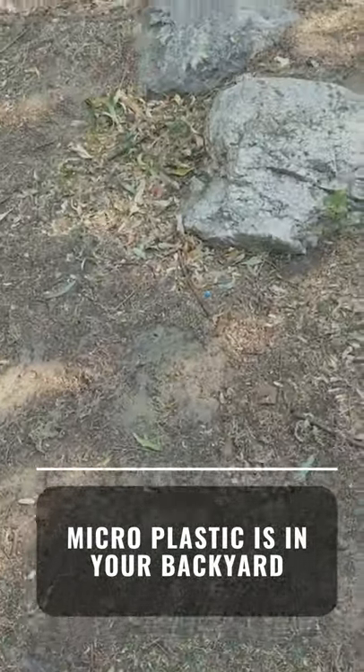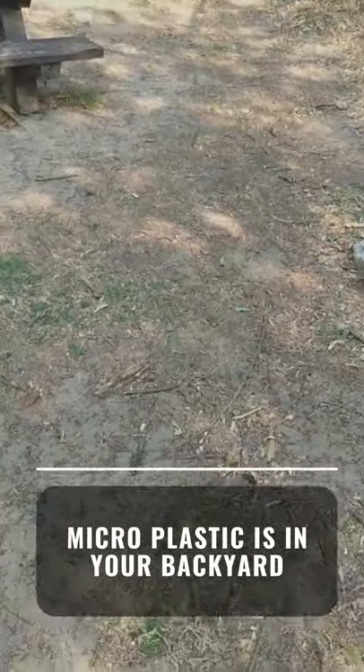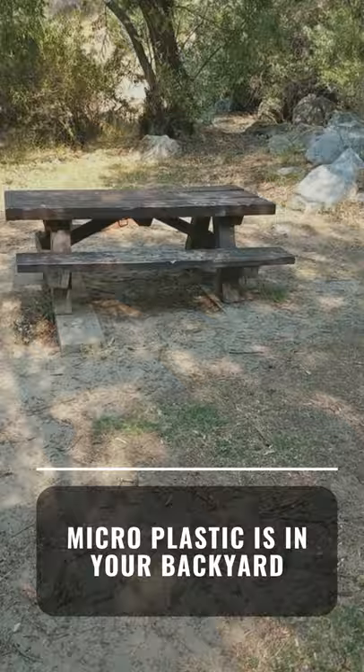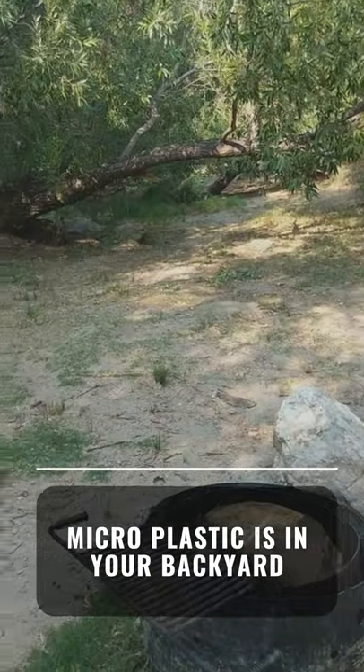Let's zoom out one last time. You can see that maybe now you don't notice it — or now that you've seen it, you still might see those little pieces pop out.